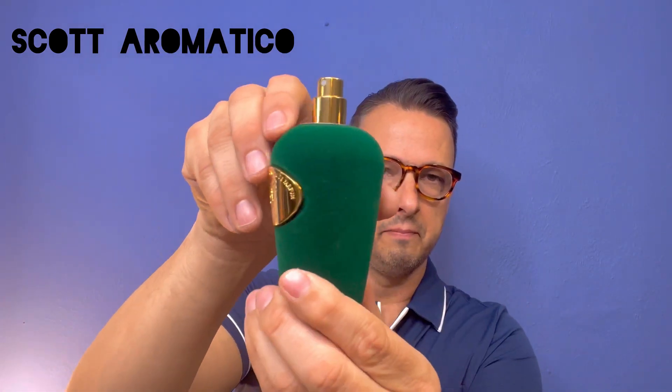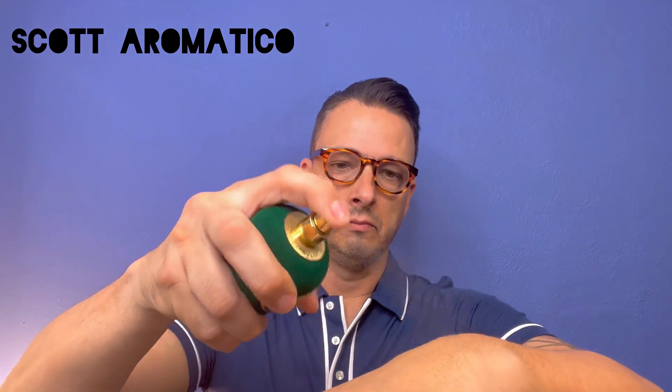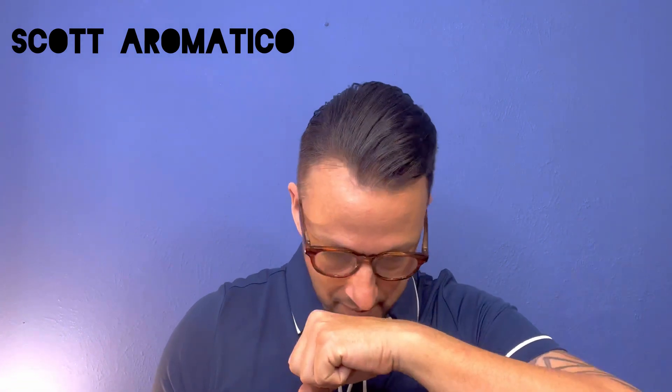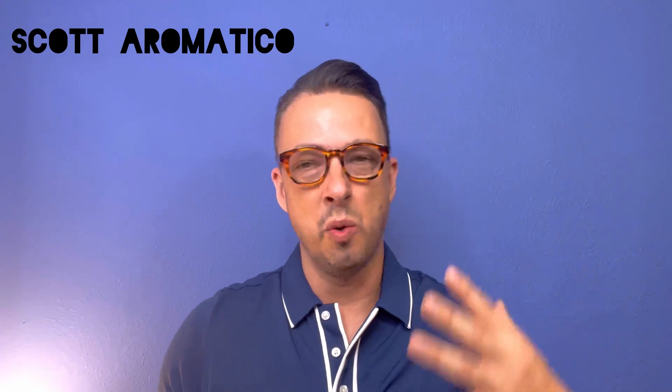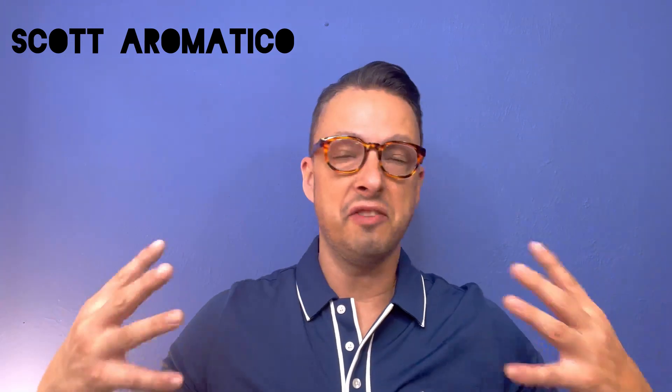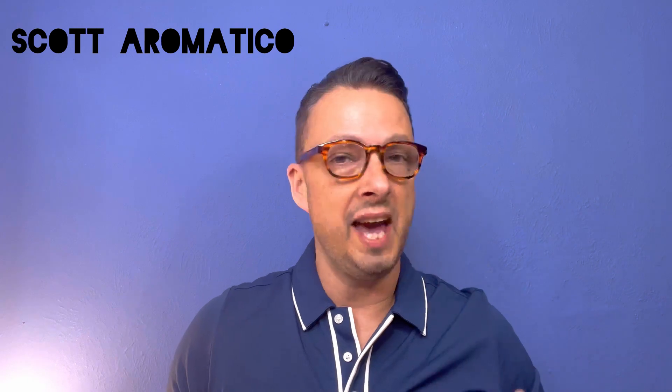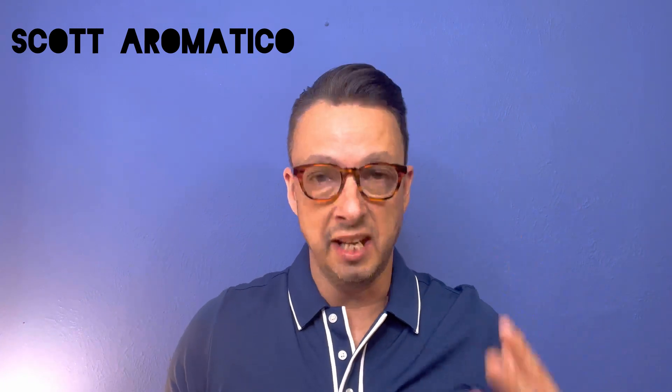Let's go ahead and spray it on the skin. I'll give you my first impressions and then we'll give you the note breakdown. Let's go ahead and spray it. Wow. I cannot wait to wear this a whole bunch this spring and summer. This fragrance is the epitome of opulence, as I already teased at the beginning. It's so addictive, and I've got to say the hype is for real.